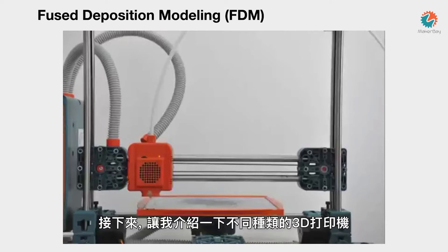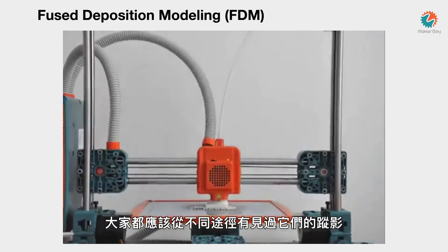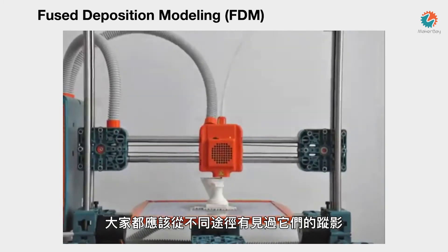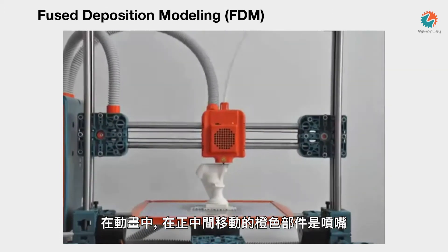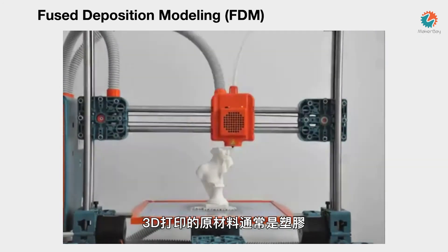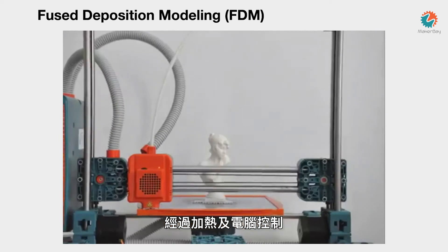The 3D printers are not just one type of machine. The most common type are called FDM printers, which you may have seen in a news report, magazine, or on the internet. These printers use an extruder — that orange part you see — and a tube that leads to a roll of filament, which is principally plastic. The machine pushes the filament through the extruder and creates a model layer by layer, building up over time. These are desktop machines that anyone can buy.